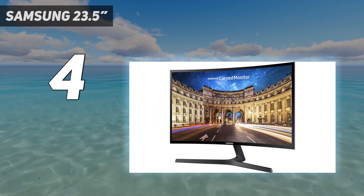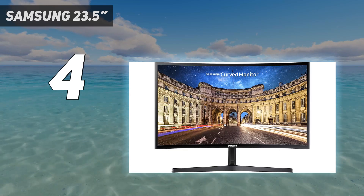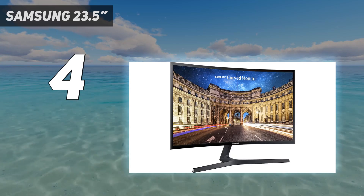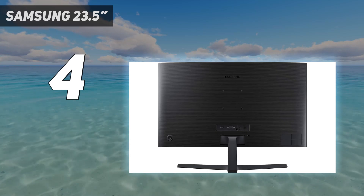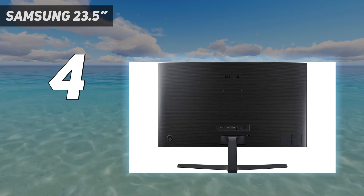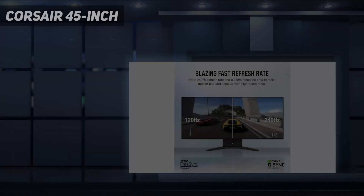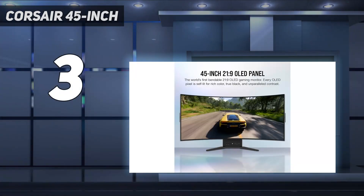The space-saving design makes it easy to tuck onto a corner desk or entertainment center without breaking the bank. It's an understated monitor that feels premium for a low price point, and sometimes that's all you need. For those seeking an entry-level curved monitor, the CF396 hits the sweet spot between price and performance.